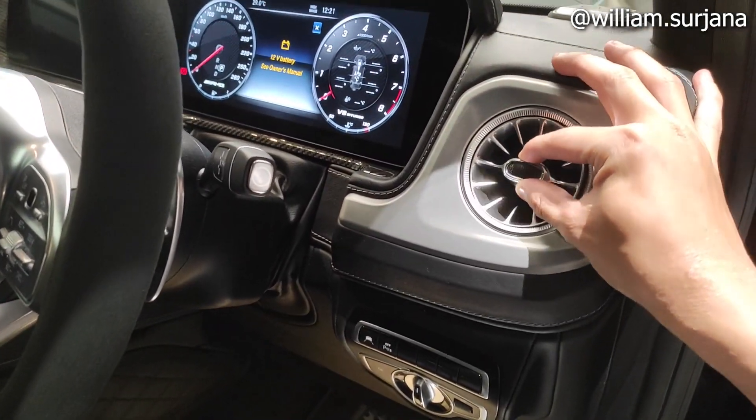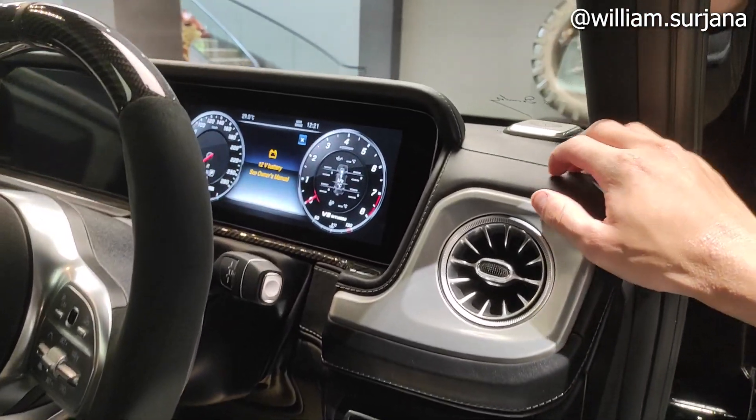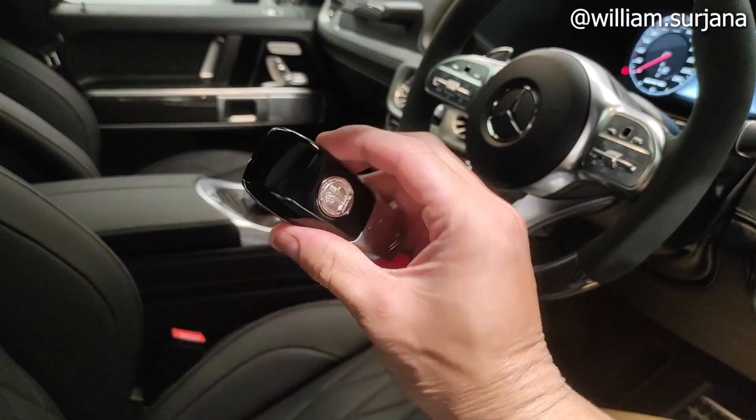Ini ada kisi AC kayak turbin, lainnya silver. Bahan dashboard di sini soft touch. Ada fitur-fitur di situ. Kuncinya smart key.